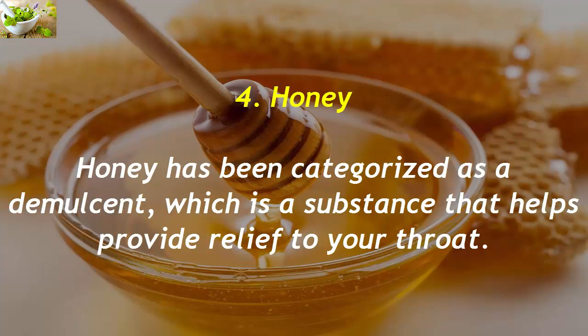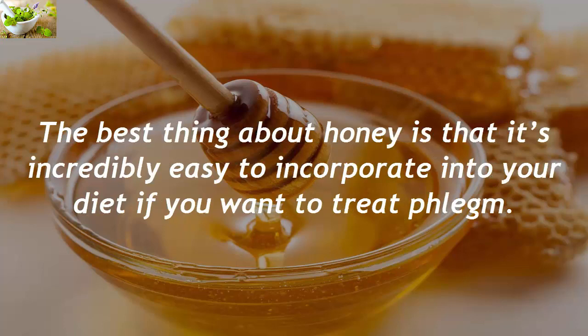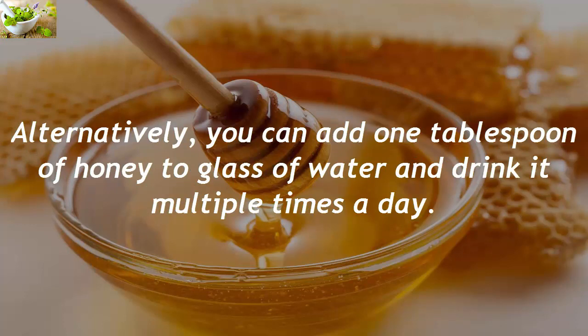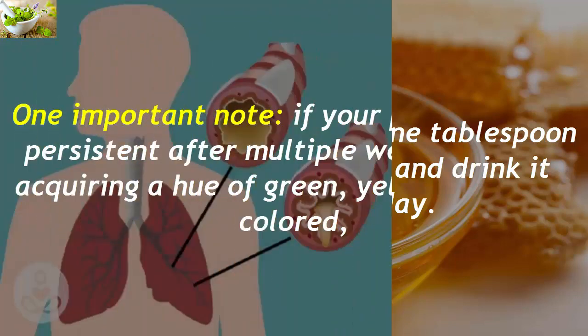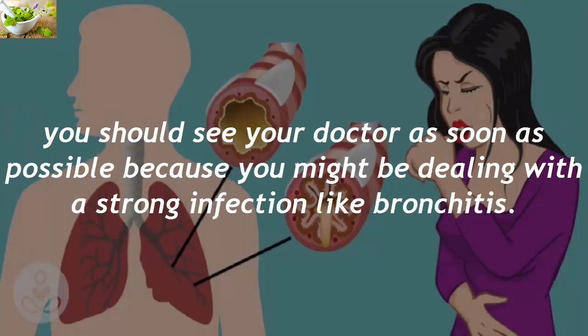4. Honey. Honey has been categorized as a demulcent, which is a substance that helps provide relief to your throat. Honey also contains dextromethorphan, a substance used in cough medicine to help treat respiratory tract infections. Simply add a pinch of black pepper to a tablespoon of honey — the pepper aids in fighting the infection and the honey soothes your mucous membranes. Alternatively, add one tablespoon of honey to a glass of water and drink it multiple times a day. Important note: if your phlegm is still persistent after multiple weeks, or if it is acquiring a hue of green, yellow, or is blood-colored, you should see your doctor as soon as possible, as you might be dealing with a strong infection like bronchitis.